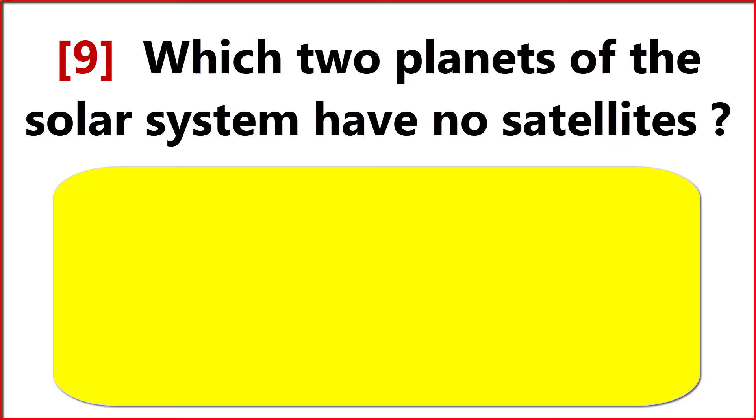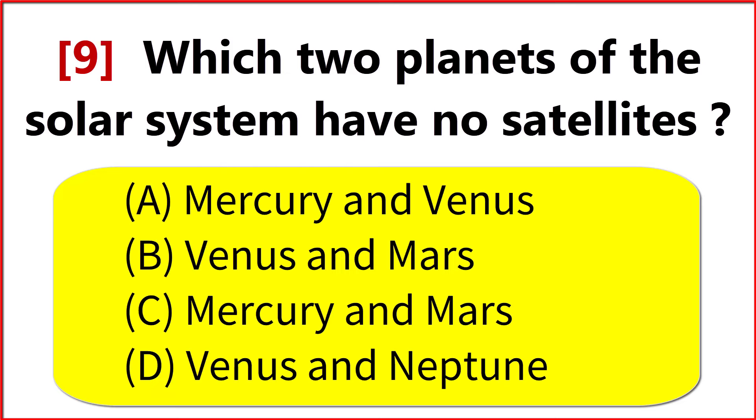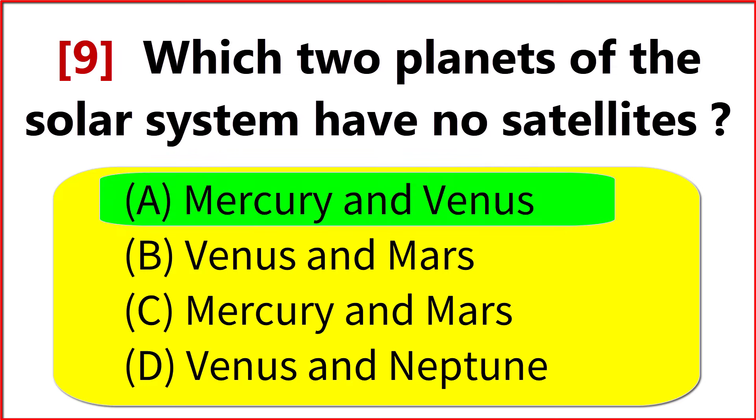Which two planets of the solar system have no satellites? Option A. Mercury and Venus.